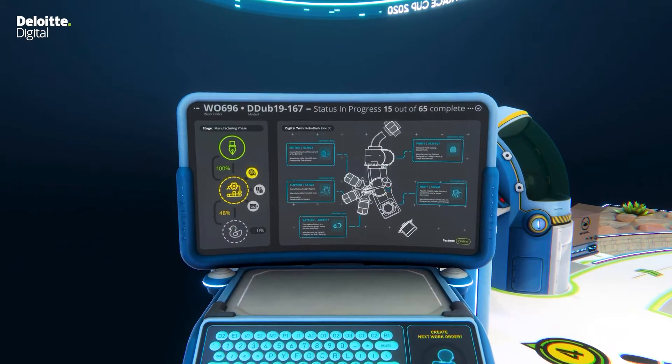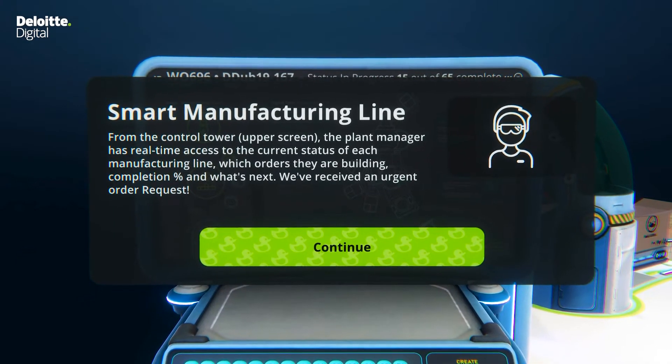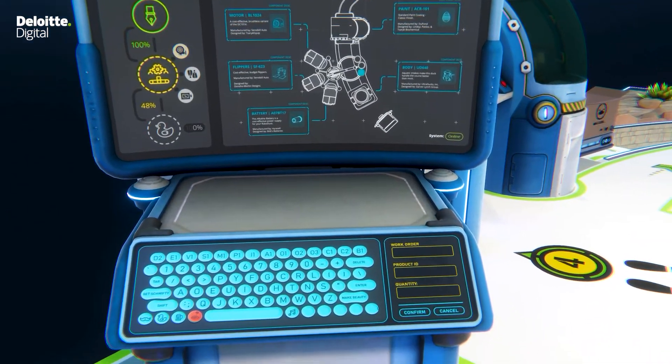Welcome to the Smart Factory. This is the operations dashboard of the Smart Factory control tower. Currently, this manufacturing line is midway through processing a large work order. We want to see if it makes sense to cut in an urgent order.